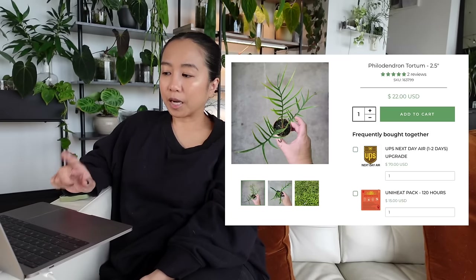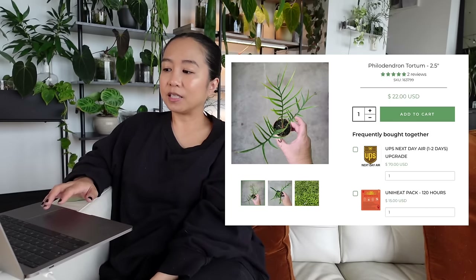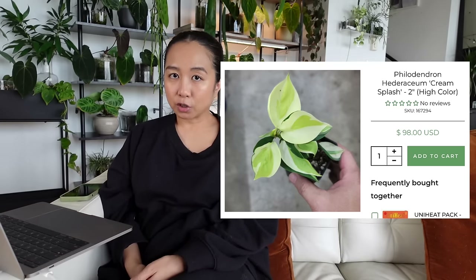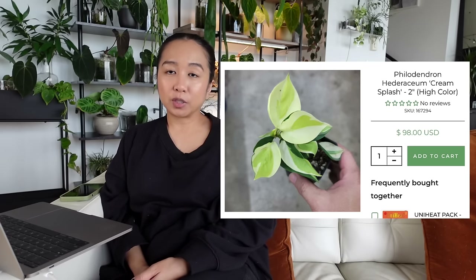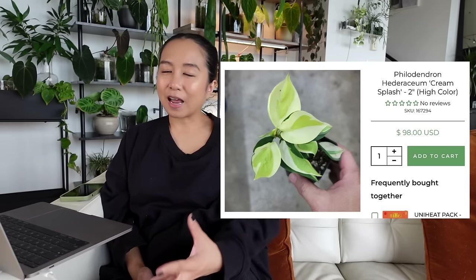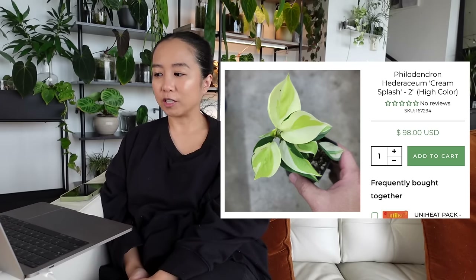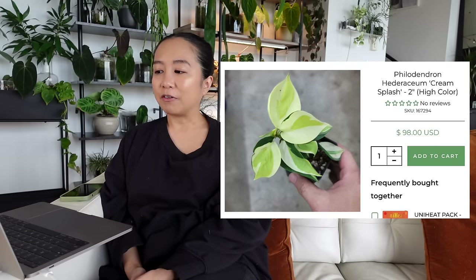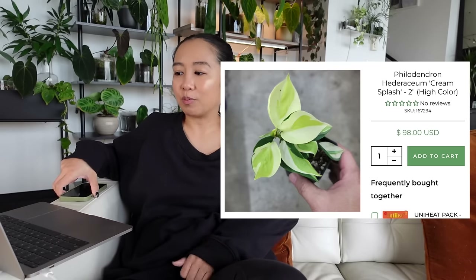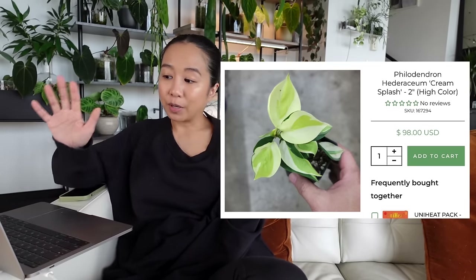The third pick — and I wrote this hesitatingly because of the price — is the Philodendron Cream Splash. I've always really loved the Cream Splash; I felt like it was the closest I could get to a Gabby. It's only a two-inch pot and it's $98 — I feel like that's so expensive. Crazy expensive for a trailing plant. But if I had to pick a third, it would be that one. Buy at your own risk — I think you could probably find it cheaper elsewhere.